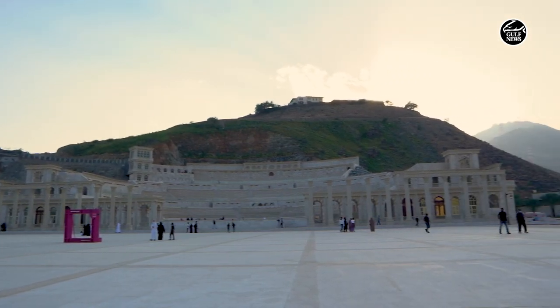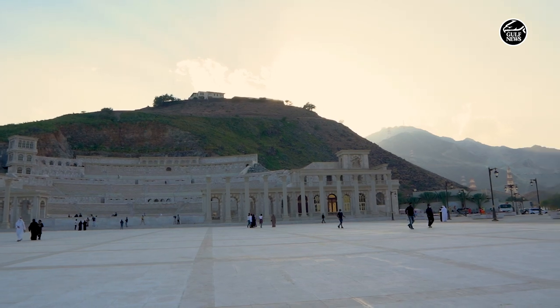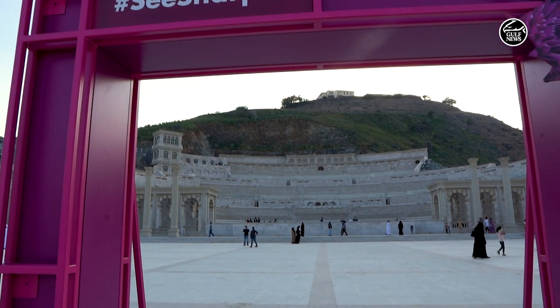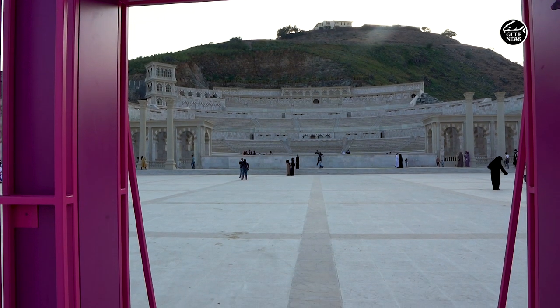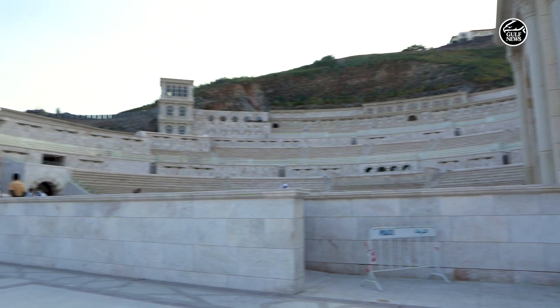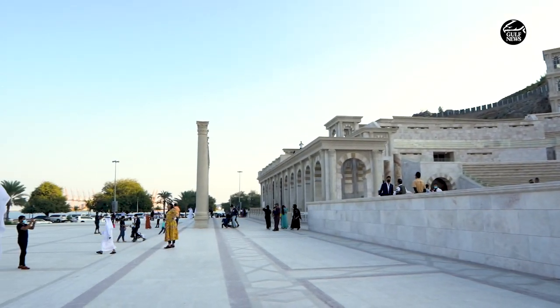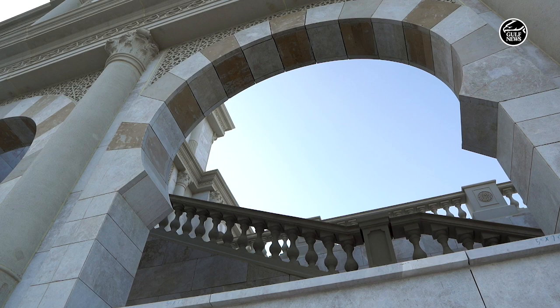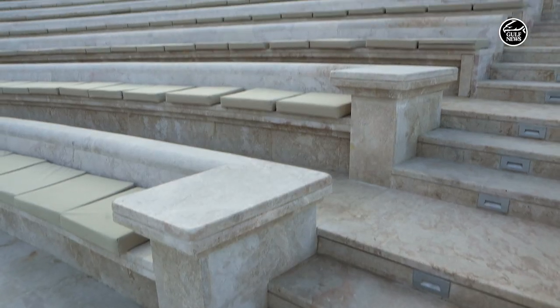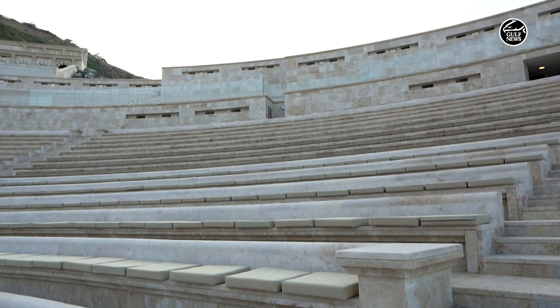The ancient Roman-style theater is complete with deliberately unfinished slabs on the entrance columns, but the landmark also has high-tech features discreetly built in, such as a unique temperature control system that will allow activities to be hosted year-round in the hot summer and the chilly winter. The 19,000 square foot amphitheater accommodates 3,600 spectators and can be used throughout the year.